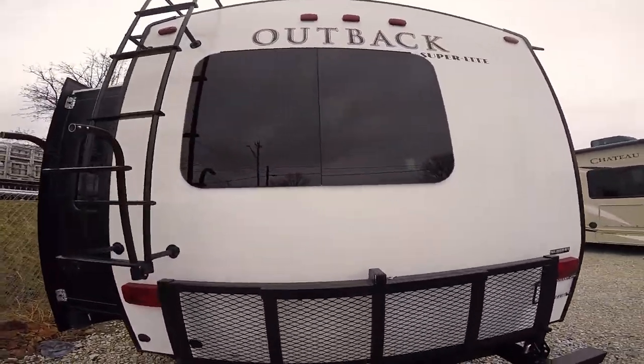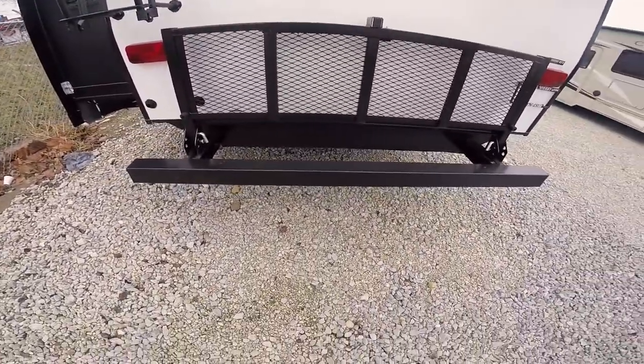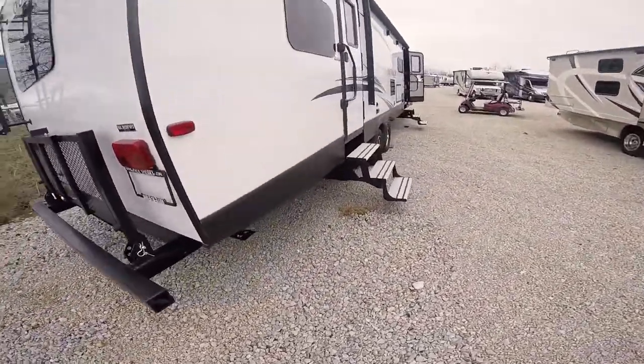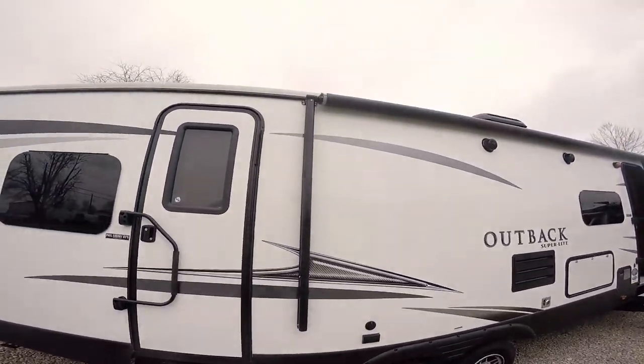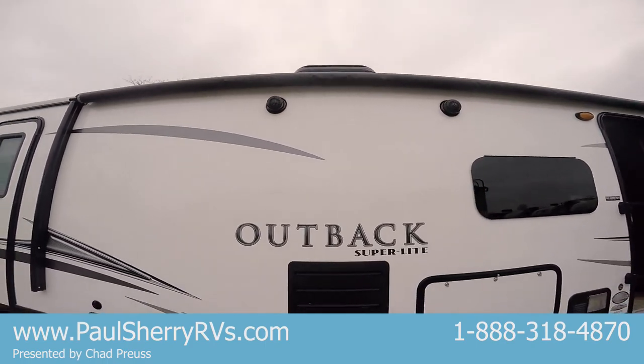You can see again the seamless windows, and there's a big travel rack here so you can put a grill, bicycles, cooler, firewood, whatever you want. There are nice aluminum steps, a big power awning, and two outside speakers.